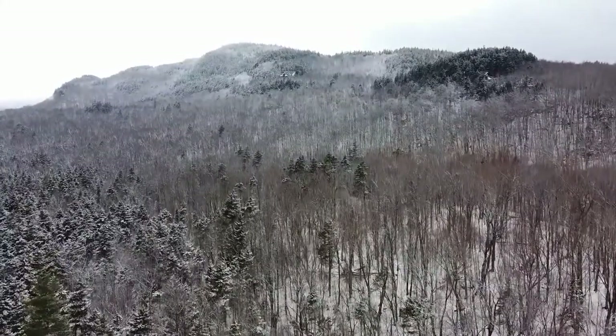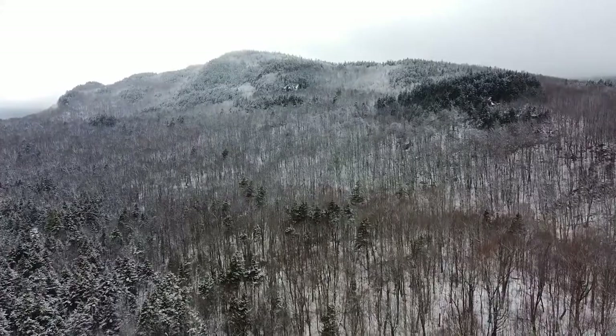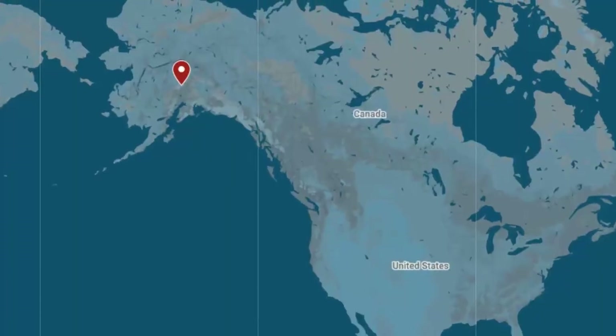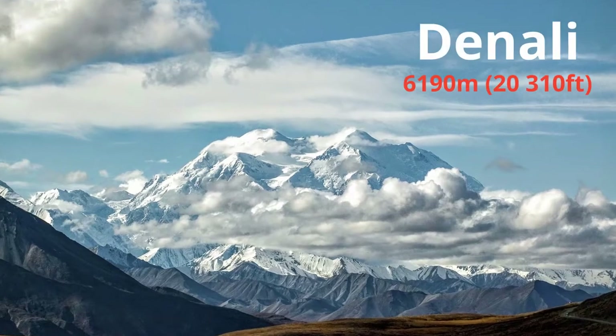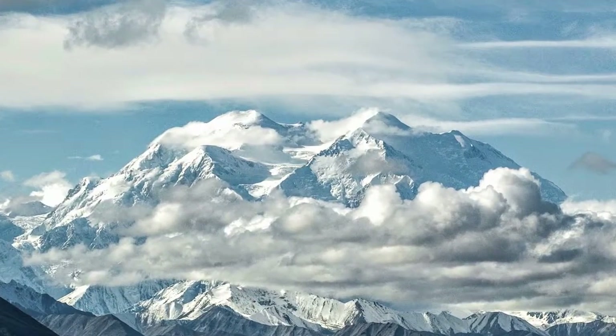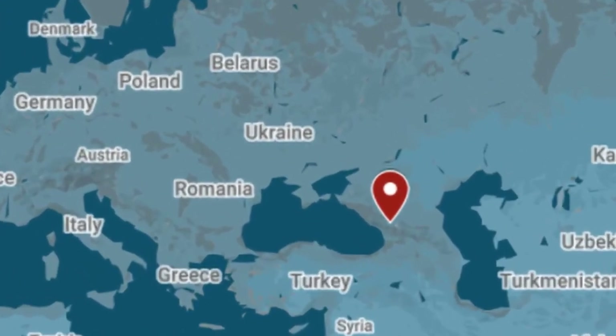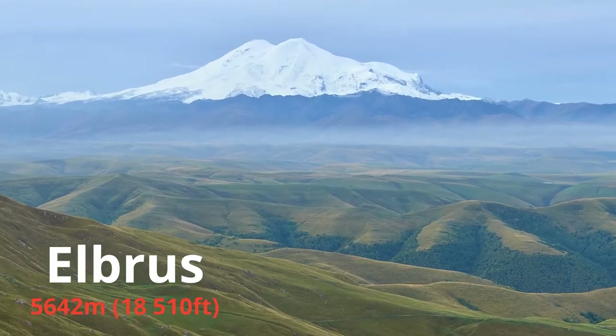Let's first take a look at the highest peaks of Europe and the U.S. The highest mountain in the U.S. is Mount Denali, in Alaska, with 6,190 meters in height. It's about 500 meters higher than the highest peak of Europe, Mount Elbrus, in the Caucasus region in Russia, with a height of 5,642 meters.